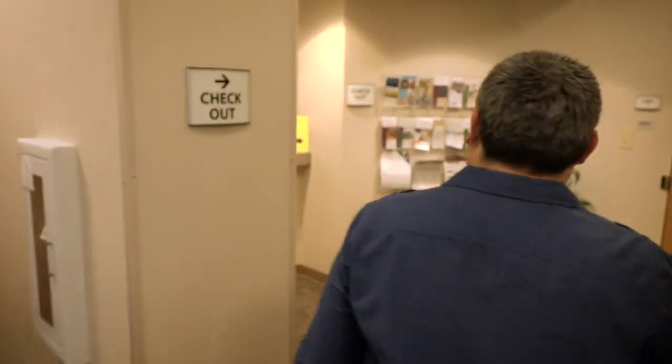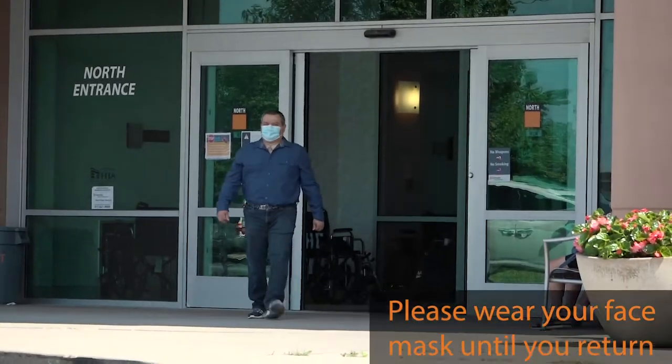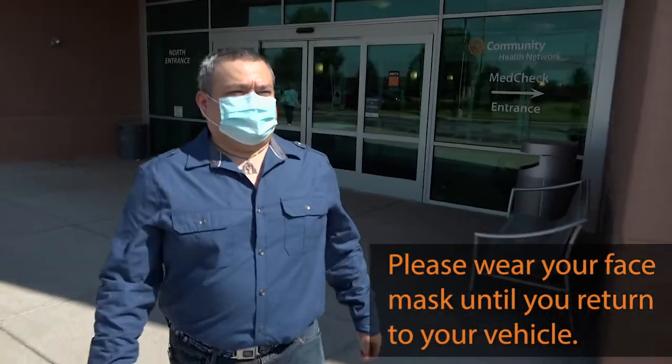Once your appointment is complete, please follow any checkout instructions. Even after checkout, you should continue to wear your face mask until you return to your vehicle.